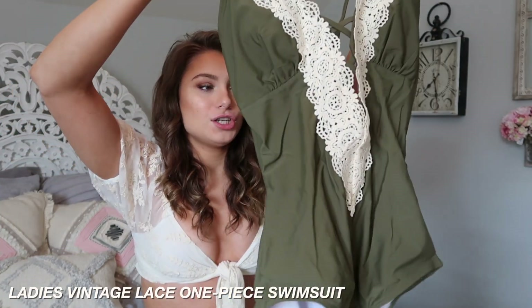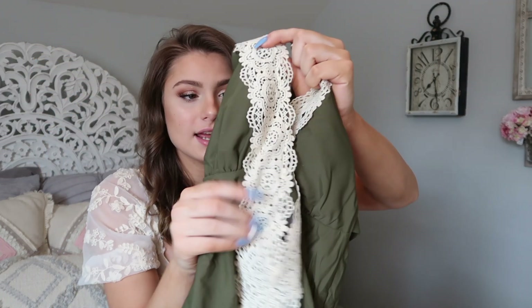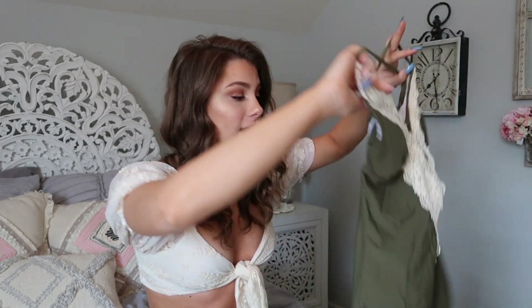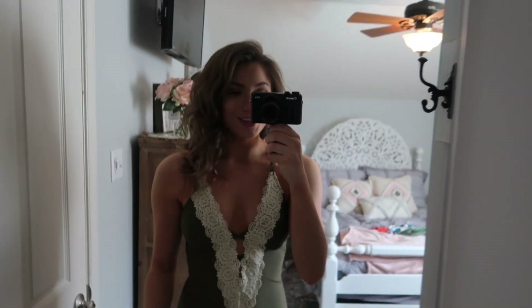I have never had a one-piece suit except for when I was on the swim team, so I'm really excited to get one. This is so cute — it's a nice olive green color and it has this vintage lace on it. The straps are adjustable as well and it crosses in the back. I feel like this is so different from what people typically wear to the beach.